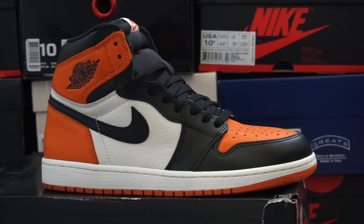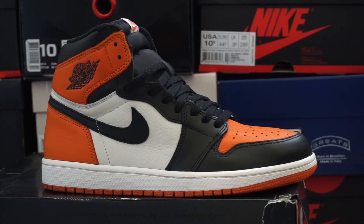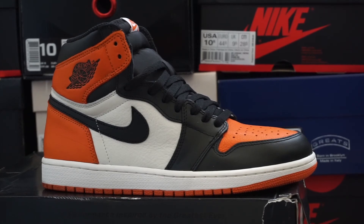Jordan 1 Shattered Backboards — arguably one of the best materials they have ever used on a Jordan 1. Personally, you can't top the leather on this. It's extremely hard to beat. Out of all my Jordan 1s, hands down this is one of the best materials.